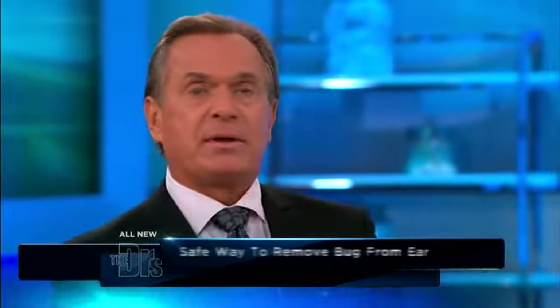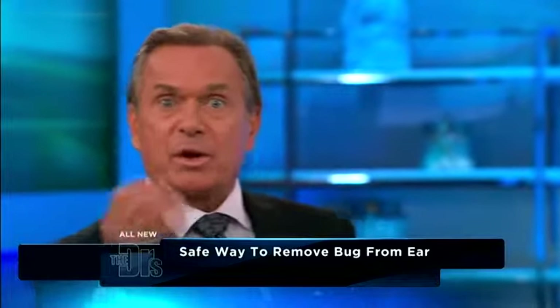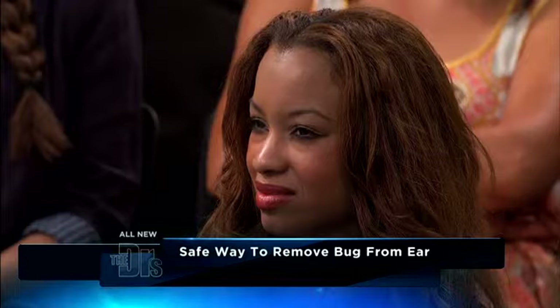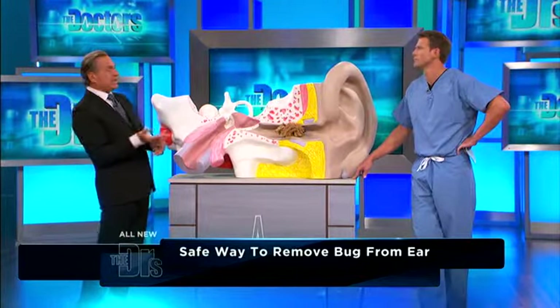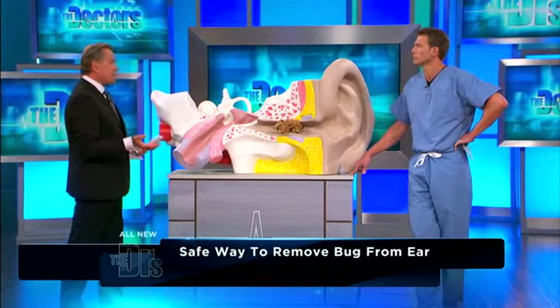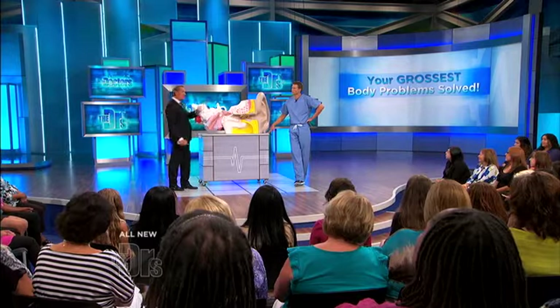As a rule of thumb, if you get an insect in your ear and feel it crawling around, you want to try to slow it down and drown it. You can use different things — saline, alcohol, or different types of oils. The whole idea is to drown the insect so it stops moving, then pull your ear up and back, tilt it, and if you're lucky, the insect will come out.